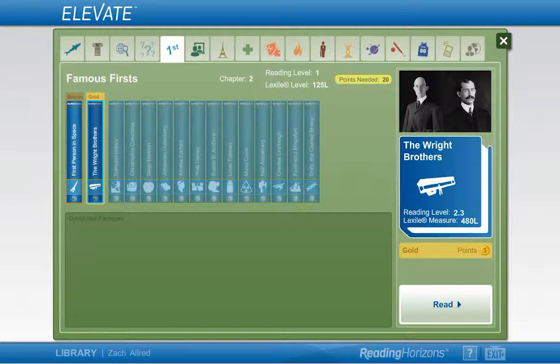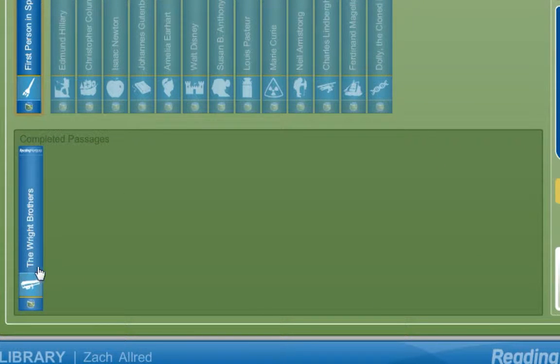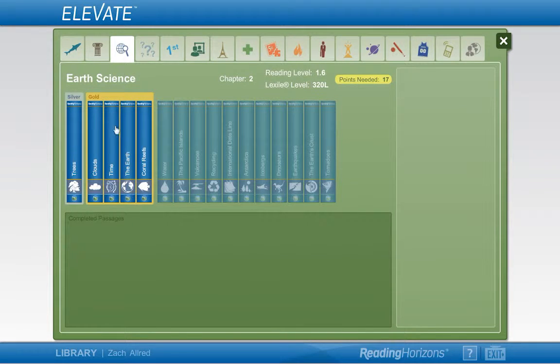Click Exit to return to the library. Passages that have been completed will be moved to this section. These passages can be reviewed at any time, but to earn more points, you will need to read new passages. To return to the dashboard, click the X in the upper right-hand corner of the screen.